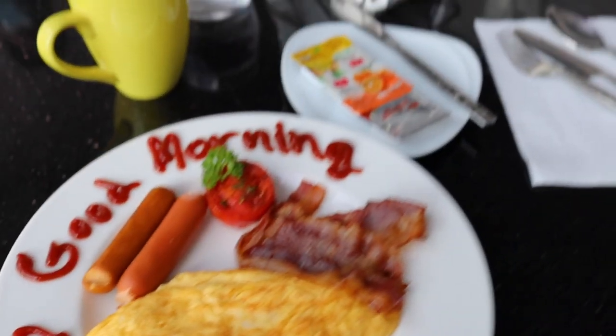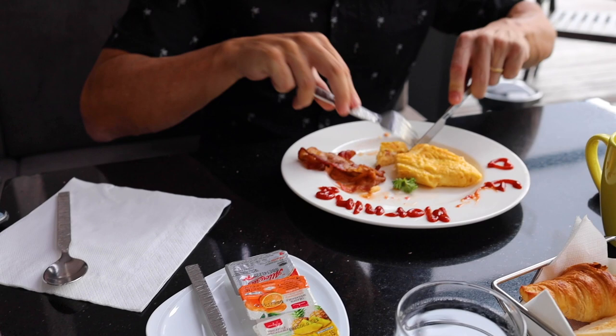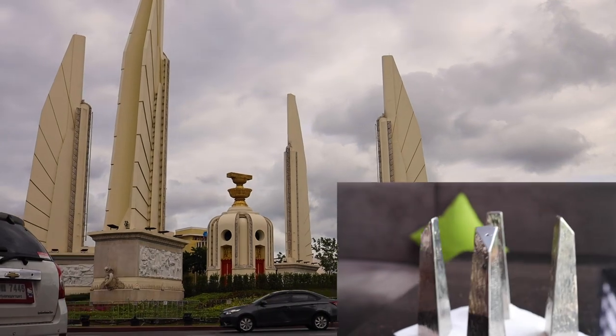This is how I would like to start my day every day — with 'good morning' written on my breakfast plate. The sausages are those processed ones, so they're just okay. However, the deciding factor for me is bacon, and the bacon is pretty good. The omelette is very good and the service is great. A couple of notes: the American breakfast I ordered should have come with sautéed mushrooms and hash browns, which it didn't — though I suppose I could have just asked for them. These salt and pepper shakers remind me of the Democracy Monument here in Bangkok.